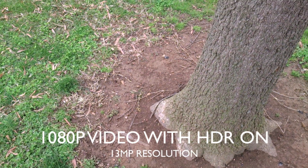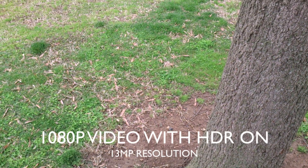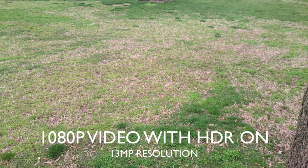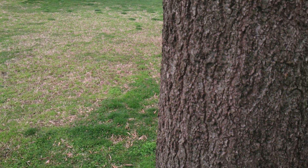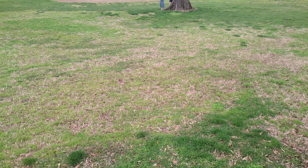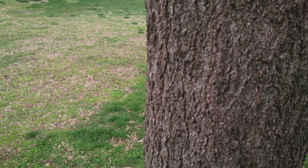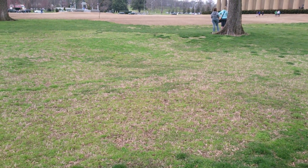This is a 1080p video sample with HDR on, in the same location and same lighting conditions. I'm going to check the autofocus — autofocus is very quick.